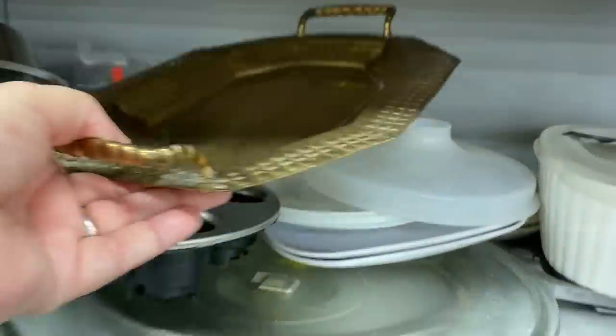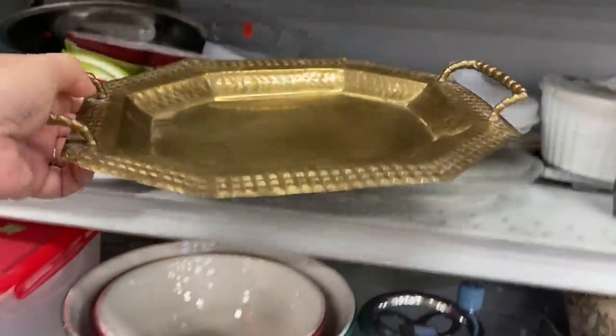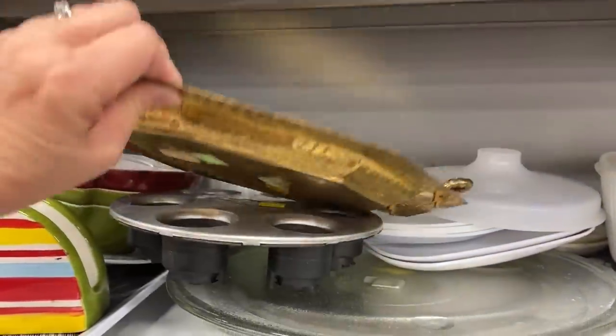I found this brass tray. Let me tell you that I did not pick this up, and I do not know why I didn't. I do have a few brass trays already — maybe that's why — but I liked the way this one looked.